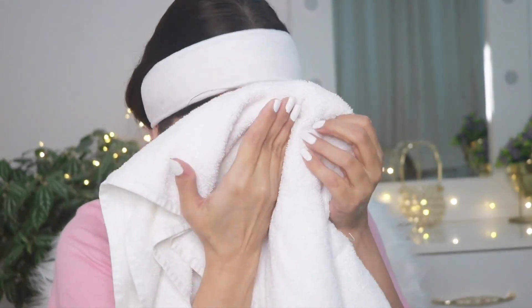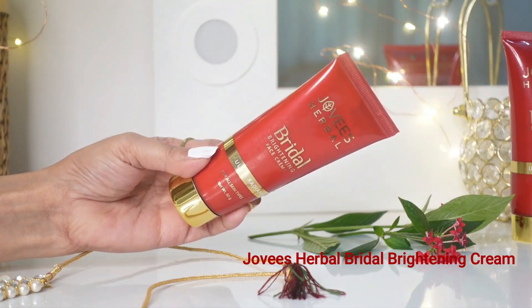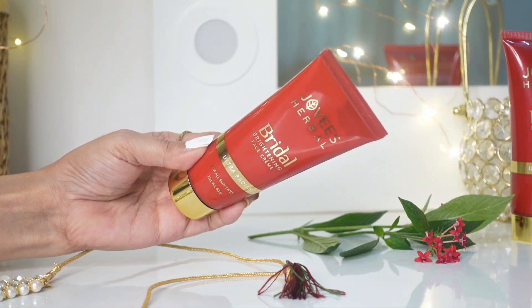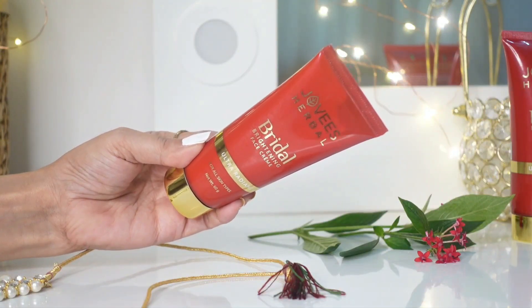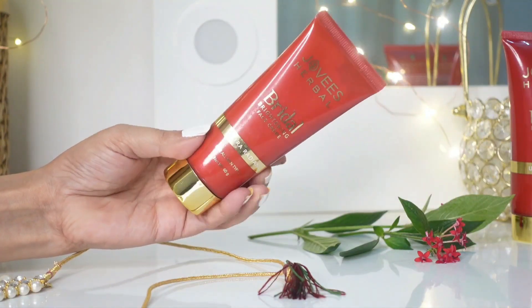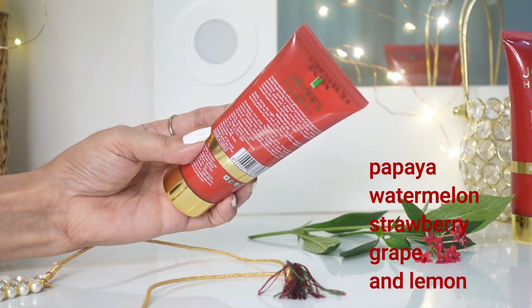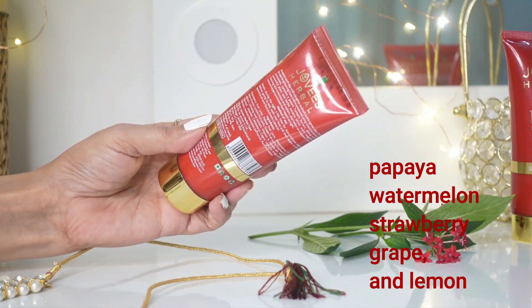After 20 minutes, rinse off the mask with fresh water. Now that I'm back, you can witness the transformation — my skin is not only clean but also radiantly silky. Last but certainly not least, the Jovi's herbal bridal brightening cream. This cream has a pretty floral smell like rose and it actually feels so beautiful. It is enriched with a blend of fruit extracts such as papaya, watermelon, strawberry, grape, and lemon.